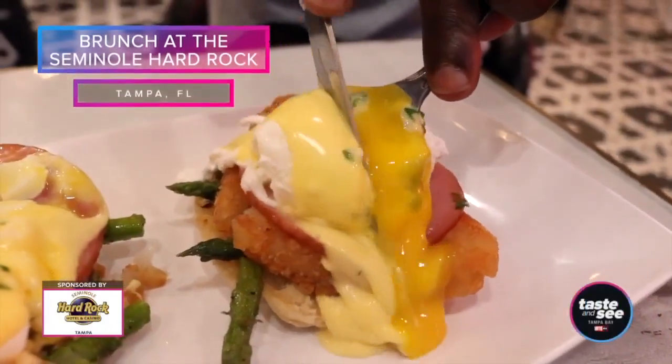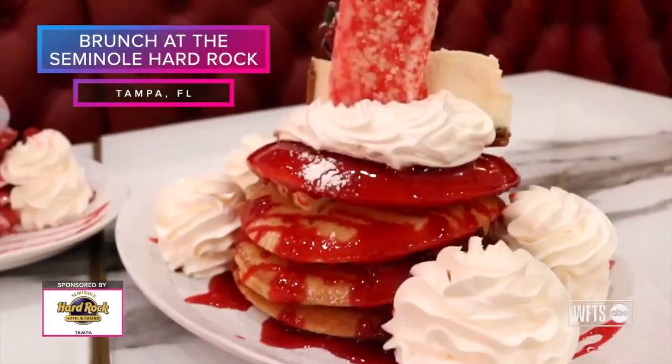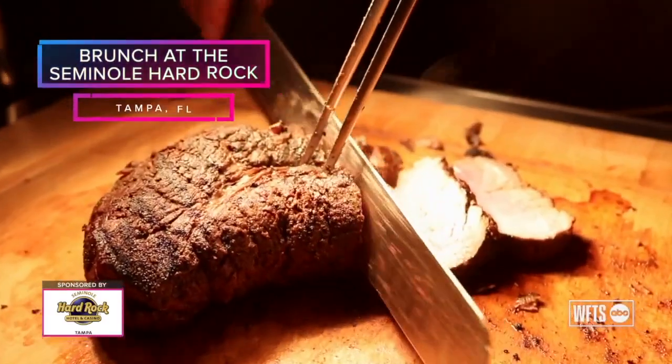Welcome back to the show to talk brunch and let me share some tasty options at the Hard Rock — fantastic options for brunch including limited mimosas, premium dishes and eggs. It's some of the best I have ever seen. Take a look.